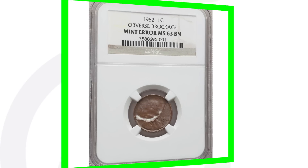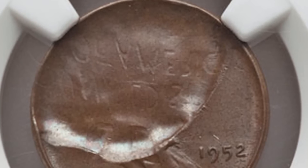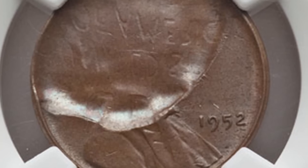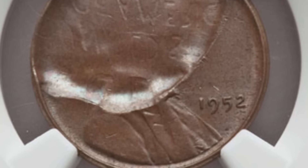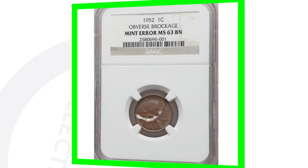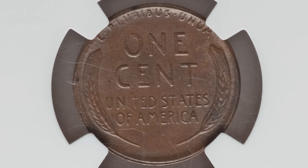Moving on to a 1952 wheat penny — again, this type of error isn't limited to this specific date. It's a 1952 wheat penny with an obverse brockage, so the reverse design and lettering are coming through on the front of the coin as a result of that mint error. On the reverse you don't really see much going on. This penny sold for around 150 dollars.